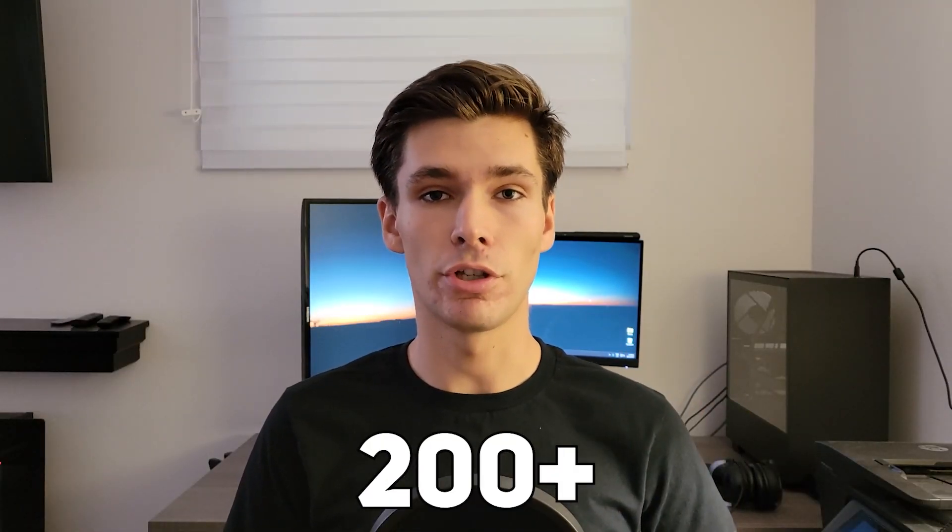In my first year of university, I applied to over 200 software engineering internships. Stick around until the end of the video to find out what happened and what I would do differently. Part 1: my journey.